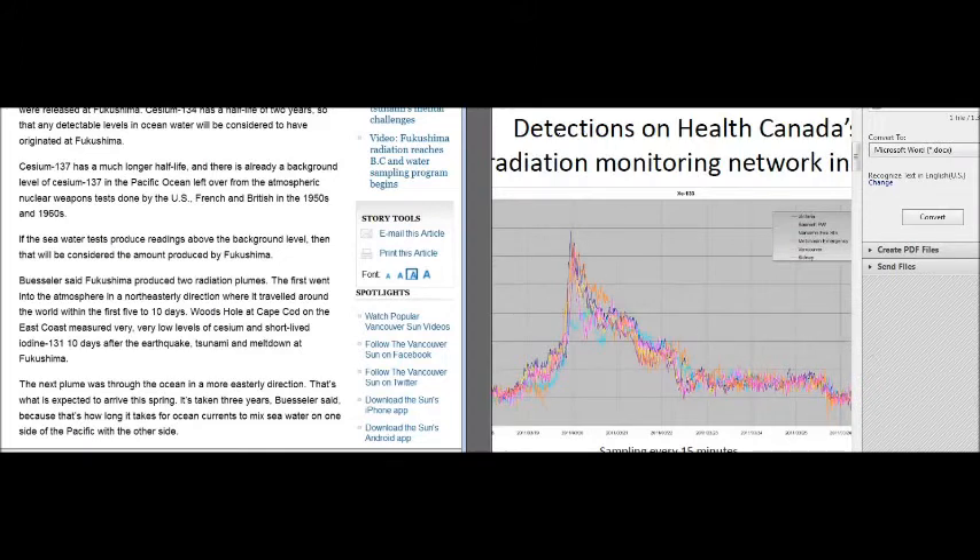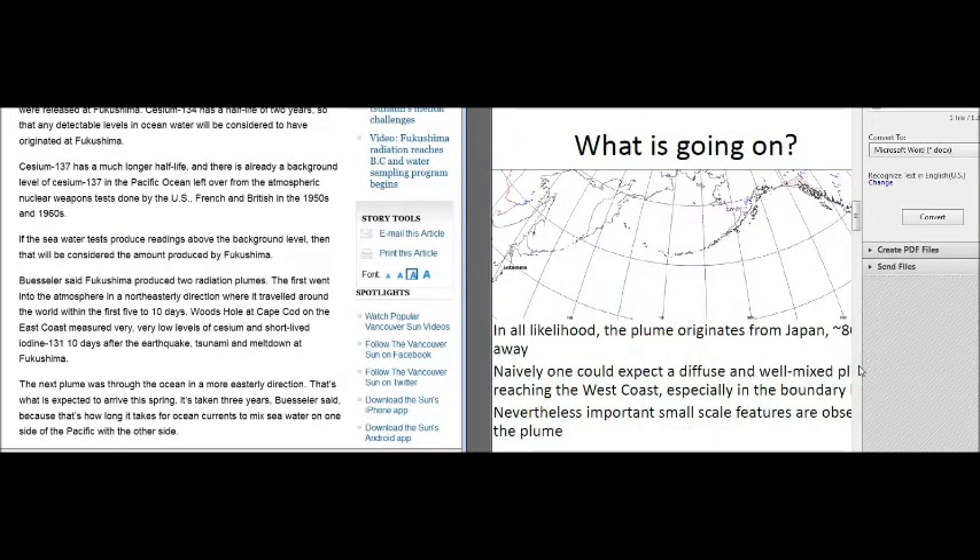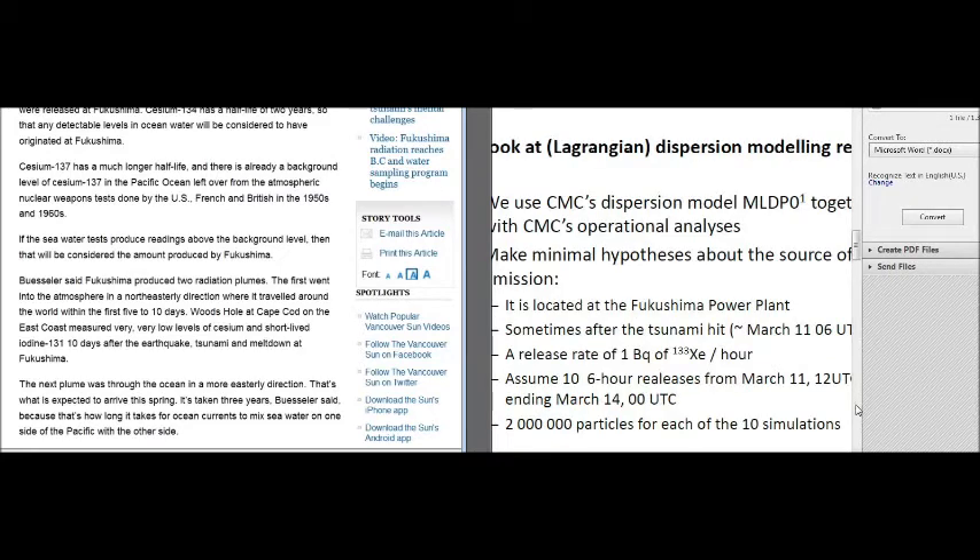They detected spikes on the 19th and 20th of March 2011 and didn't bother telling people to stay indoors during those spikes. They let all the children walk to school. They let family members walk their pets. They let children, wives, daughters, sons, aunts, and uncles be exposed to that and never told anybody — all for a paycheck. In all likelihood, the plume originated from Japan.